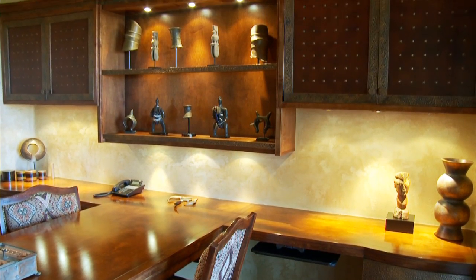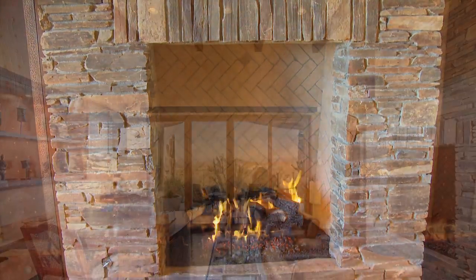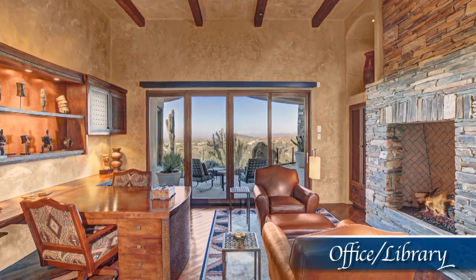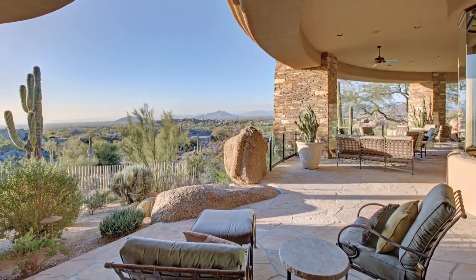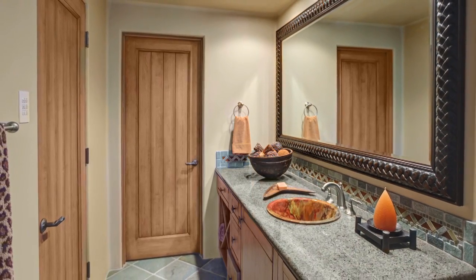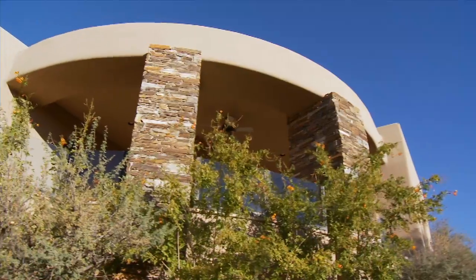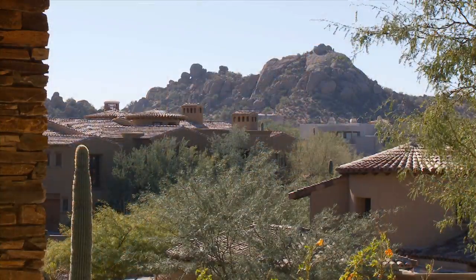Off the master suite you find a welcoming library with a flagstone fireplace, rich cherry hardwoods, custom built-ins, and a door leading to the back patio for easy outside access. The home's additional bedrooms — one with a fireplace and each with their own baths — share the same impeccable design, along with an expansive terrace designed to take in the dramatic desert scenes.